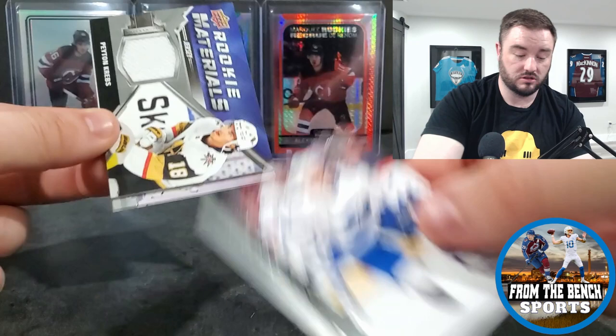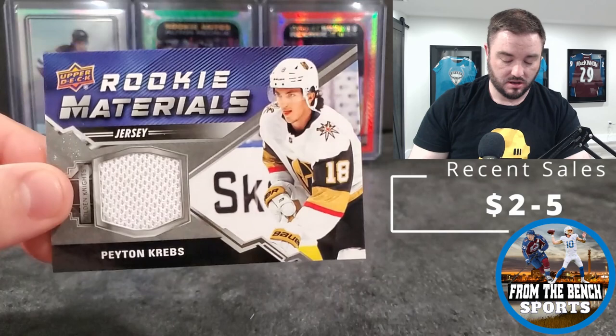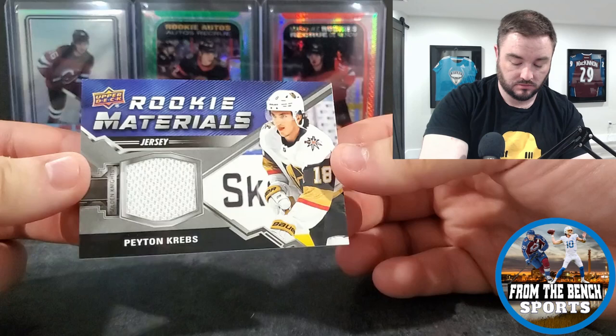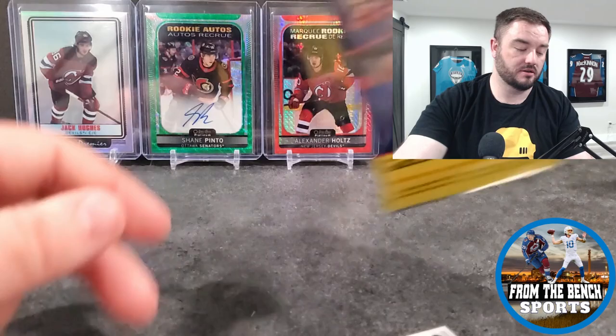Next Young Gun - oh, it's a patch! Peyton Krebs - not a bad one. Rookie Materials patch. He was one of the cornerstones of that Jack Eichel trade.